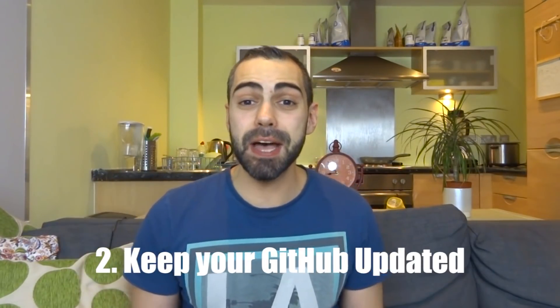Tip number two: keep your GitHub updated. If you guys haven't started learning GitHub and updating your code in there, you should definitely start doing it. You'll probably be working with GitHub in your job. Every developer uses GitHub because it's something you can share your code with other developers and work together — you are doing some coding here and you can merge it with other developers. I'm actually going to do a tutorial on this — I've been promising this for a long time. But this is important because if you keep your GitHub updated, you can send the link of your GitHub to potential companies you are applying for.